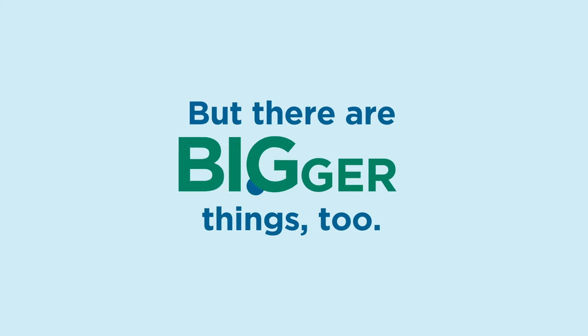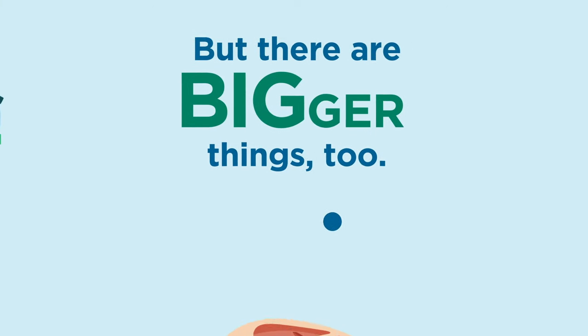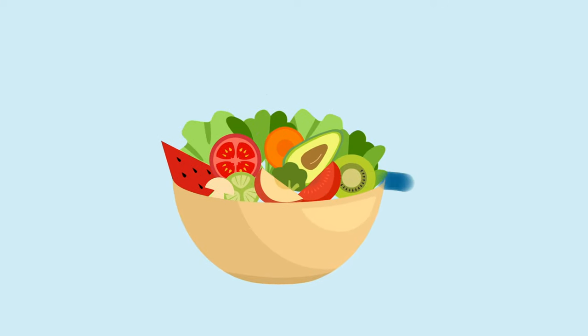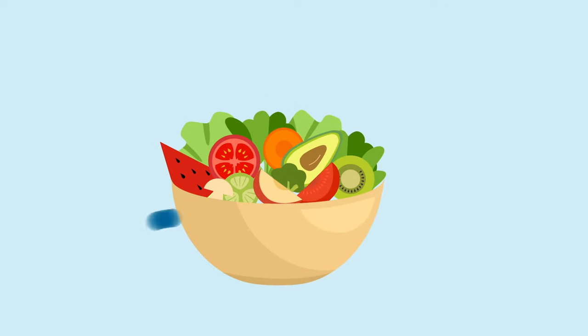But there are bigger things too, like cutting down on red meat or eating a plant-based diet, which can help avoid a significant amount of carbon emissions.